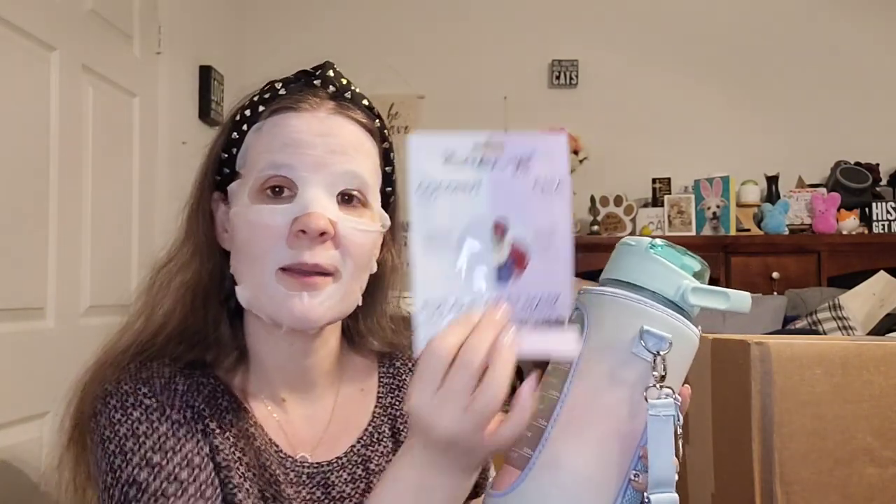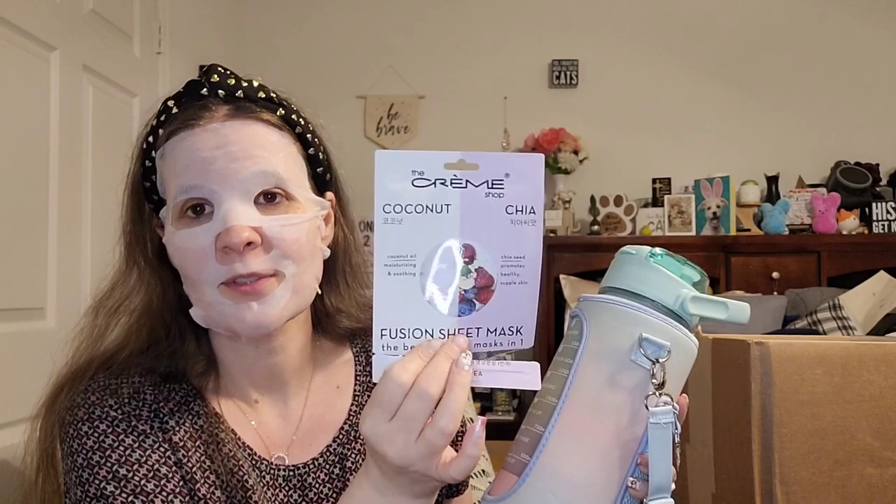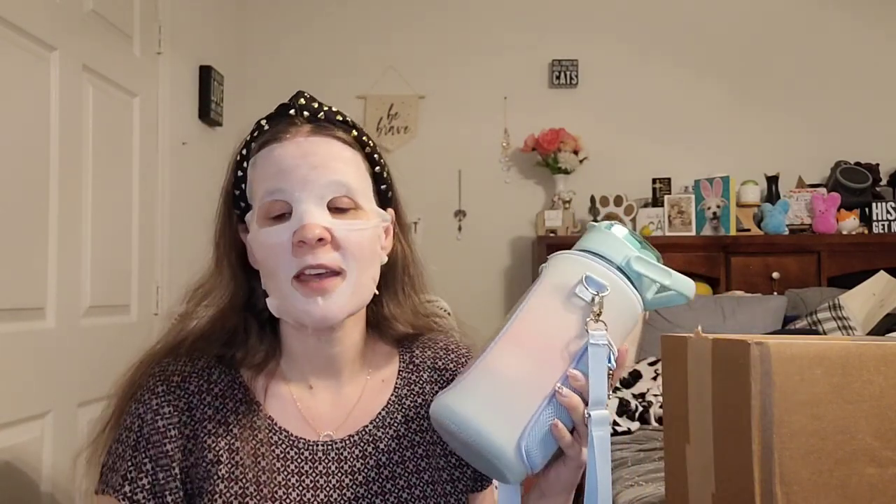By the way, before I forget — this mask was given to me by Teresa over at Tea Time Adventures, so I'll leave her channel link in my description box down below. Guys, if you are not subscribed to Teresa, what are you waiting for? She's a hoot. She does so much on her channel — she participates in Mask Mondays, does collaborations, taste tests, would-you-rathers, and more. Go check her channel out, and if you do, tell her Kim says hello.